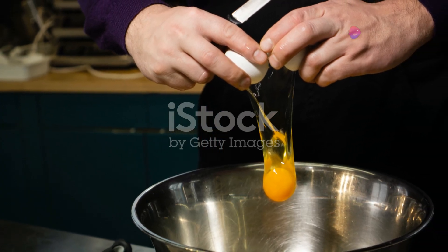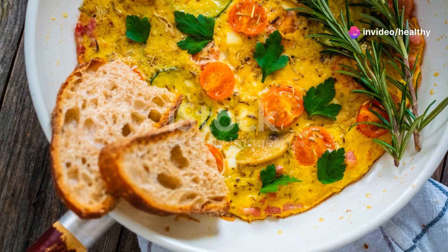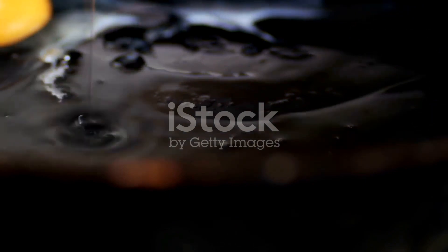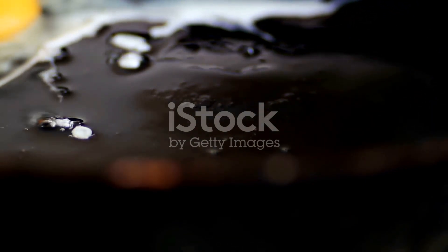Eggs are another great choice. They're packed with protein, which helps curb your appetite and increases your metabolism. The high-quality protein found in eggs helps build muscle, which, as we know, burns more calories even at rest.